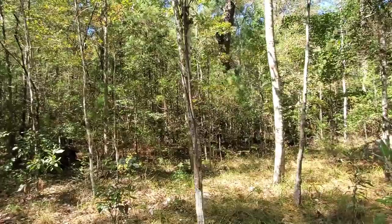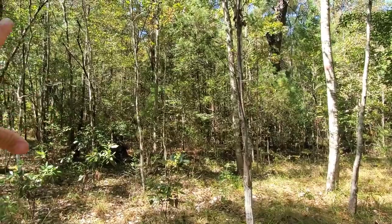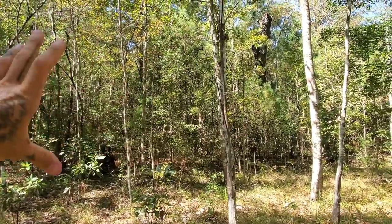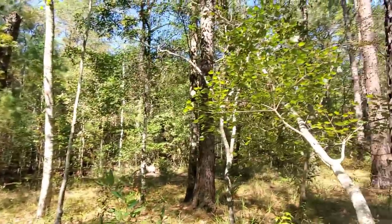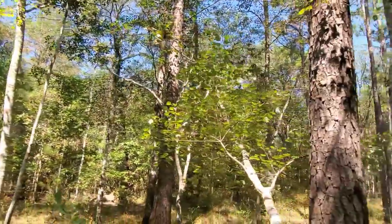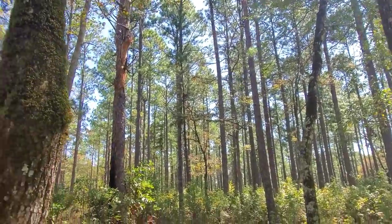Interesting to note — over here is different from over there. You can see it's a little lower and a little wetter. You've got your Tupelo, your magnolia, American holly, Acer rubrum (red maple). And then over here you go back to more of the open longleaf pine forest.